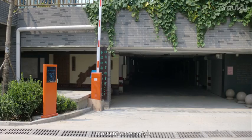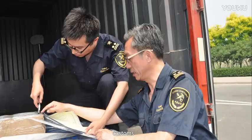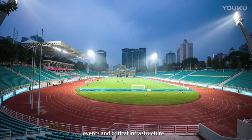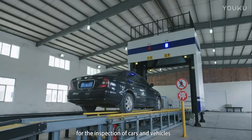It can fit into most entrance portals, public transportation, customs, ports and borders, government, events and critical infrastructure for the inspection of cars and vehicles.